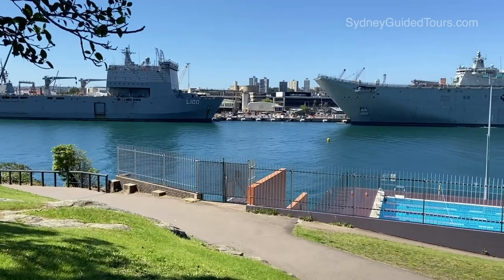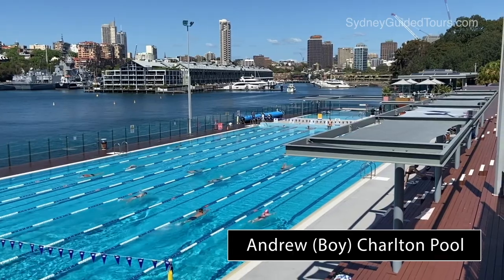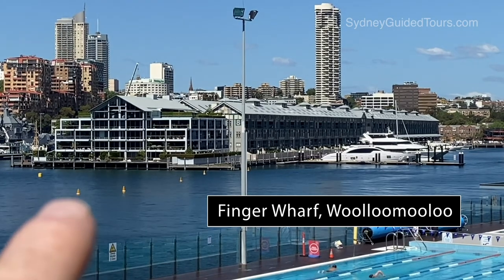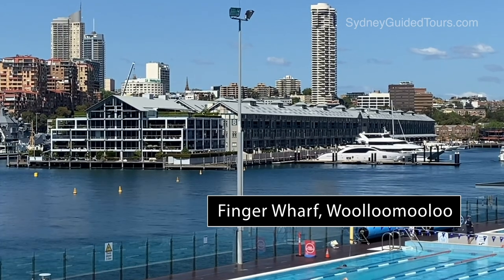One thing I do know about this place is another interesting fact, and that's this thing here — the convicts got bored and they built this stripper pole. And there's the Australian Navy base at Potts Point. There's the Andrew Boyd Charlton swimming pool — it's a great spot for a swim after your walk. In the distance is a former wool and cargo dock, but it's now home to upmarket bars, restaurants and hotels.